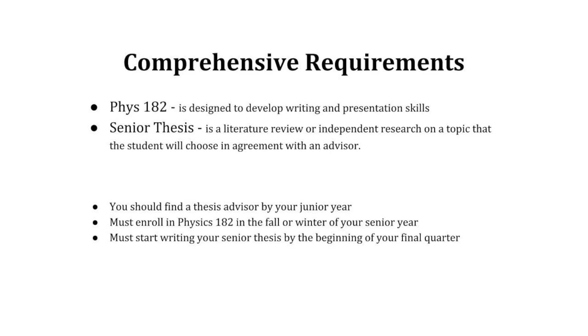The physics degrees have a comprehensive requirement of Physics 182, which is designed to develop writing and presentation skills and a senior thesis. All students in all three majors complete a senior thesis in their final year under the supervision of a faculty member.